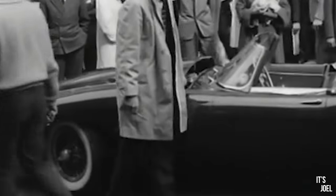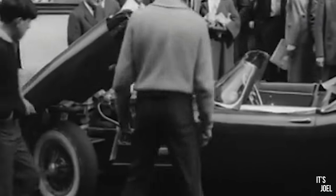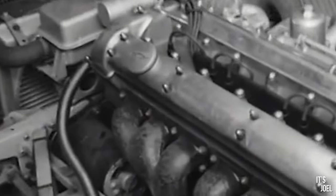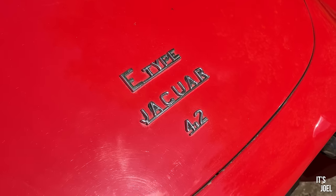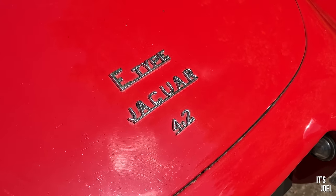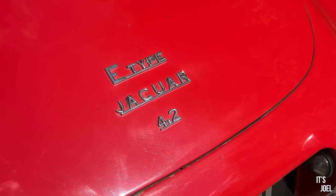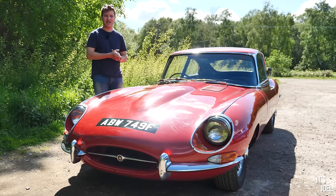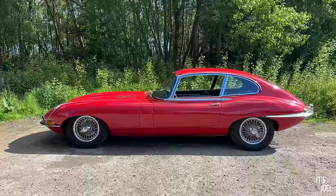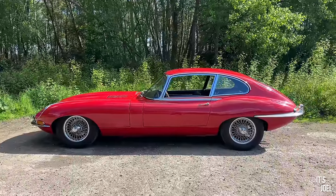What was so special about the E-Type is that when it was released it was the fastest production car in the world. It was released with a 3.8 litre engine producing around 265 horsepower in 1961 with a top speed of 150 miles per hour. Not only that, it was rumoured that Enzo Ferrari upon the launch claimed this was the most beautiful car he'd ever seen — and that's pretty high praise.